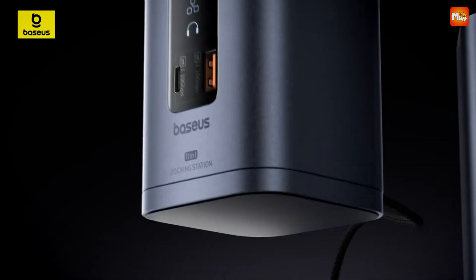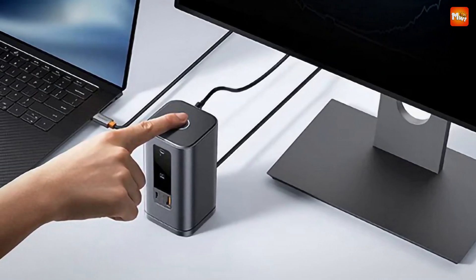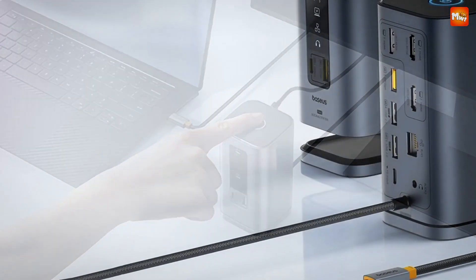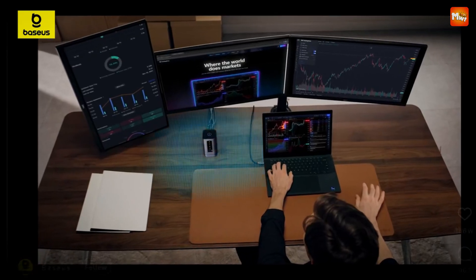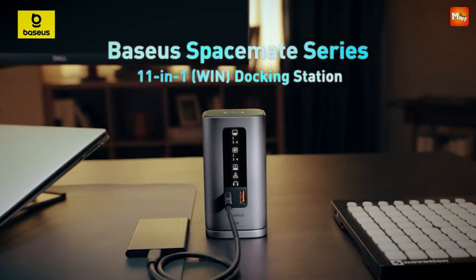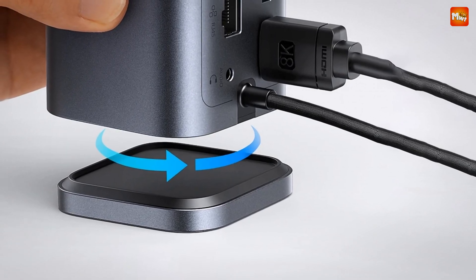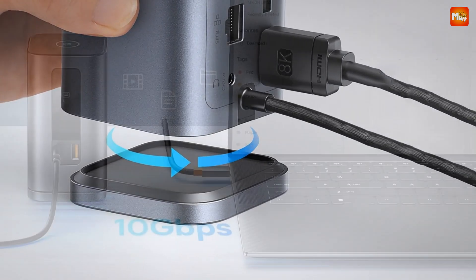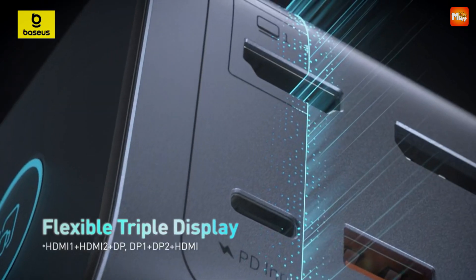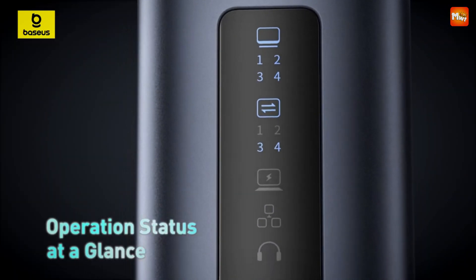The Baseus Space Mate is widely compatible with Windows, macOS, and Linux systems, making it a versatile solution for all your devices — whether you're at home, in the office, or on the go. Small and compact, about the size of a coffee mug, the Baseus is easy to carry, perfect for those who need a mobile office setup wherever they go. Make your workspace more efficient, organized, and stylish with the Baseus Space Mate Series 11-in-1 docking station — elegance and power, crafted in one.